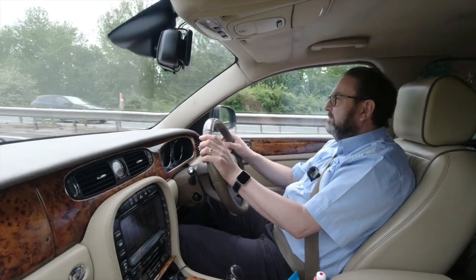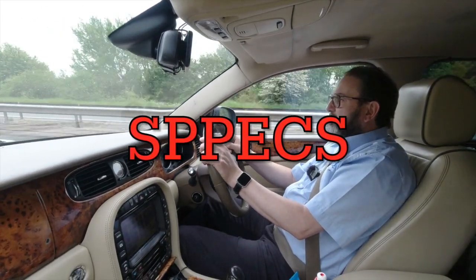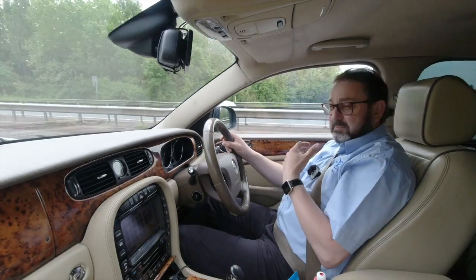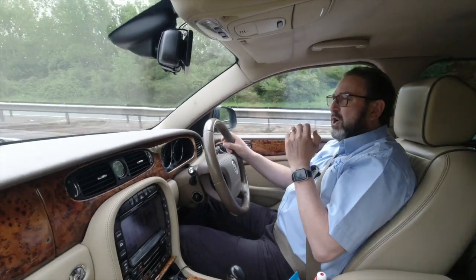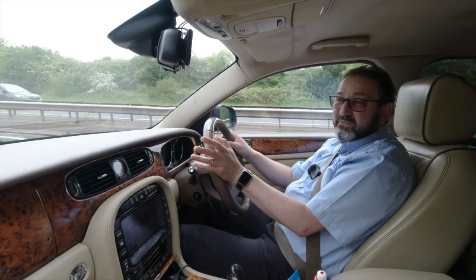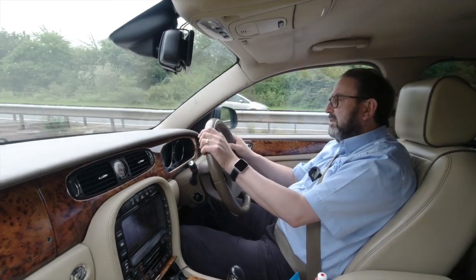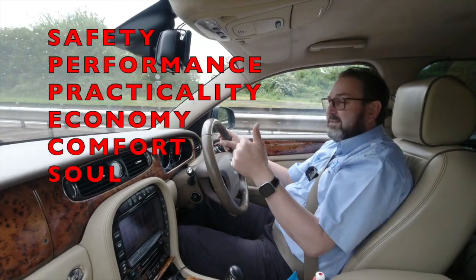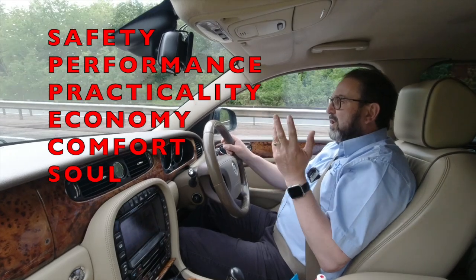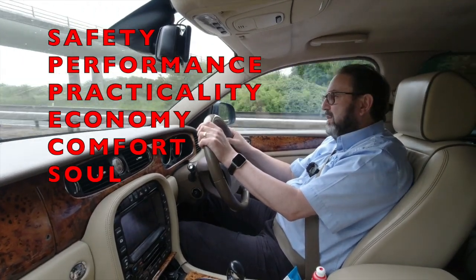Let's jump straight into the SPECS scores. For those new to the channel, when we do a 10,000 mile review we give it a SPECS score — subjective but completely honest. I'm not trying to sell you a car; I'm an enthusiast who is very honest and realistic. SPECS stands for Safety, Performance, Practicality, Economy, Comfort, and Soul — and for me that's how I define and judge a car.